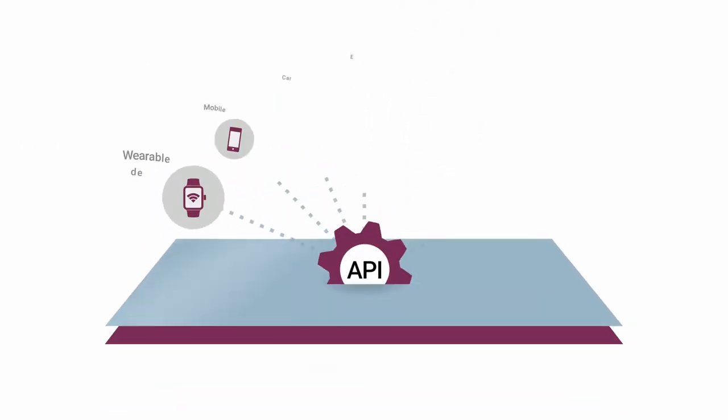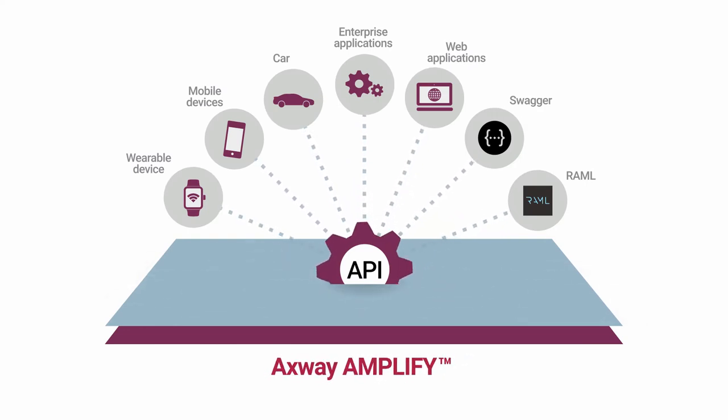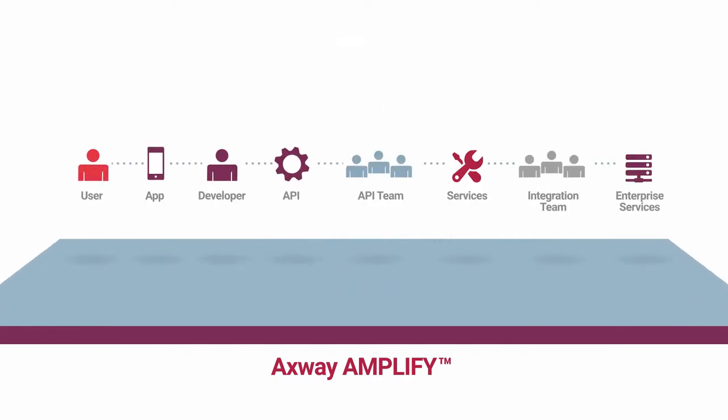API management is central to digital strategy and the Amplify cloud-enabled data integration and engagement platform. Amplify supports the full digital business value chain that enables greater customer value for your digital assets.